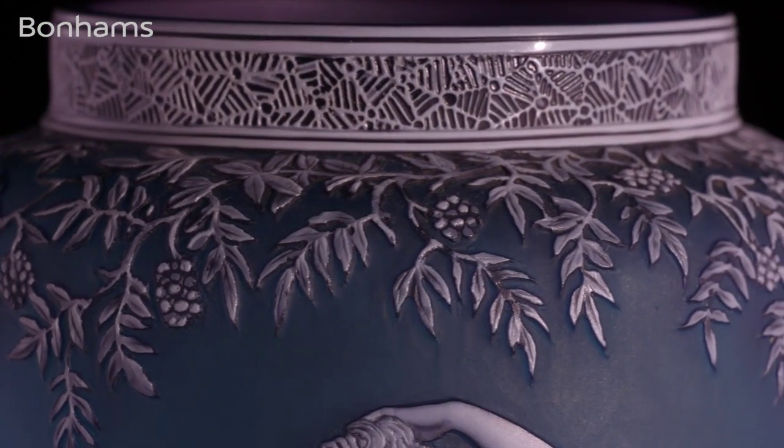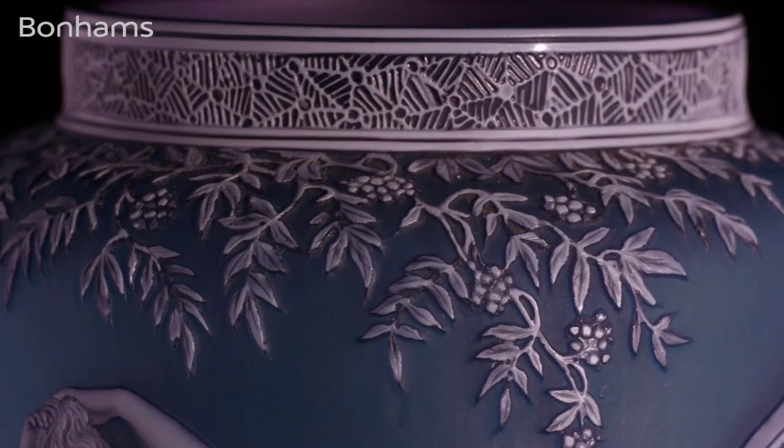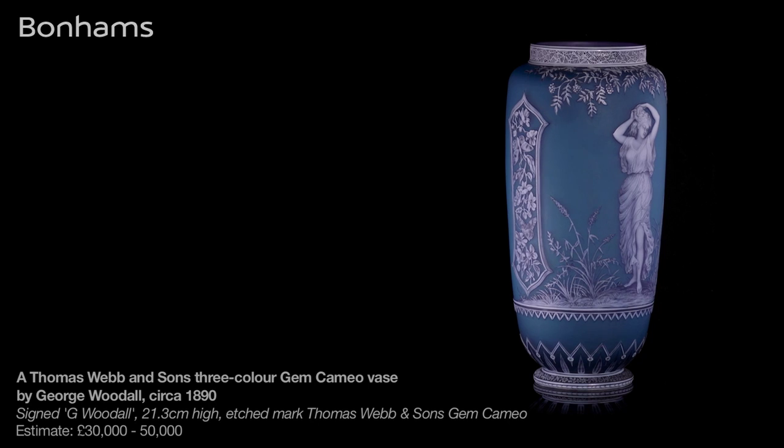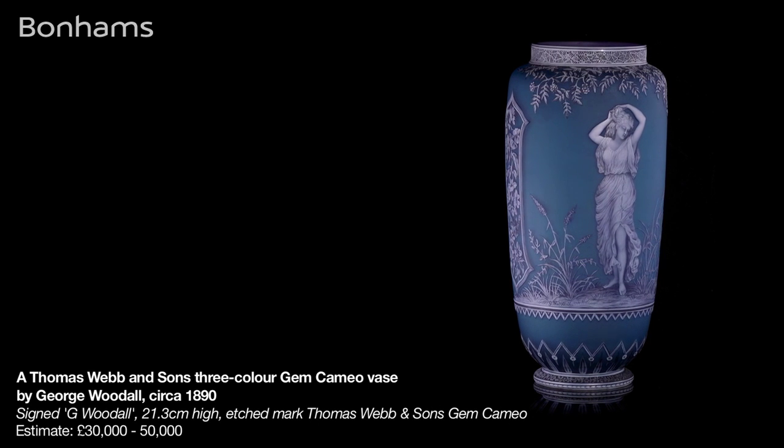While this collection of vases looks dramatic in Bonham's catalogue of fine glass on the 18th of May, photographs alone don't begin to do justice to English cameo glass. You have to get right up close to it to appreciate the artistry and skill that went into every piece.